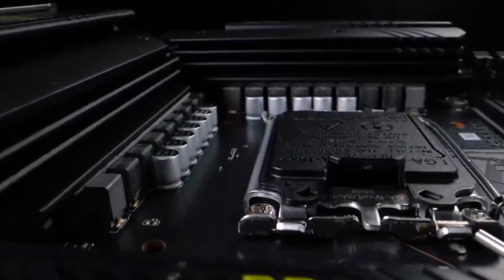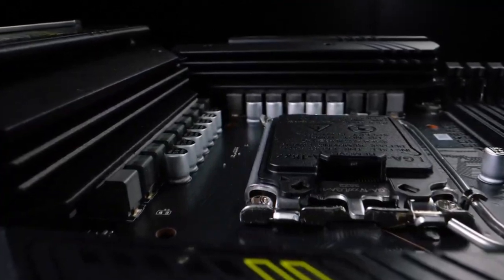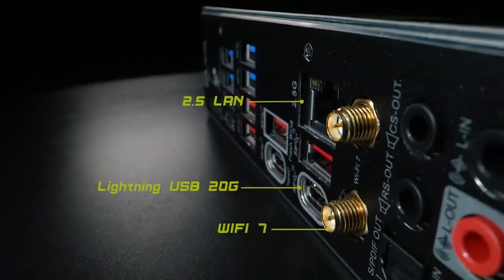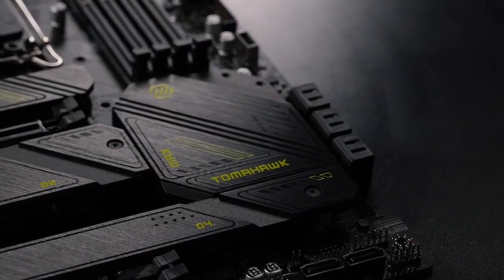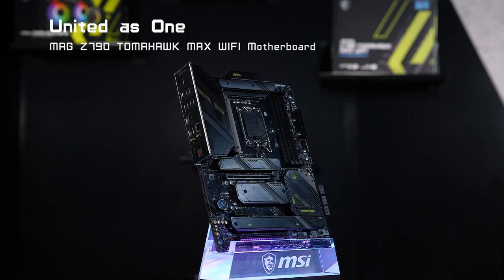Multiple M.2 slots for high-speed NVMe SSDs, along with SATA ports for traditional hard drives and SSDs. Integrated Wi-Fi 6E 802.11ax and Bluetooth support for wireless connectivity, along with Gigabit Ethernet for wired networking. High-quality onboard audio with dedicated audio components, audio shielding, and amplifier technology for improved sound quality. Multiple USB ports including USB 3.2 Gen 2x2 and USB Type-C ports. MSI's BIOS with user-friendly interface and advanced overclocking options for enthusiasts.